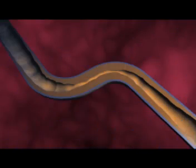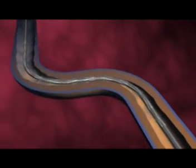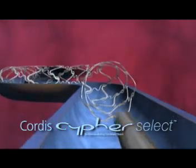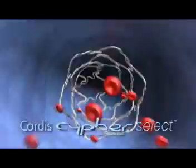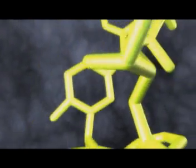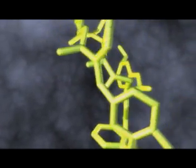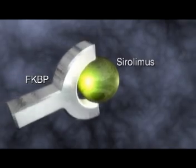With Cipher stents, this process is inhibited. With its unique combination of drug, polymer and closed cell stent design, the Cipher sirolimus eluting stent has achieved an unprecedented reduction in restenosis rates compared to a bare metal control. Scientists at Cordis selected sirolimus from hundreds of compounds for its safety profile, broad therapeutic window, and importantly its unique inhibitory effect on smooth muscle cell growth, the major cause of restenosis.